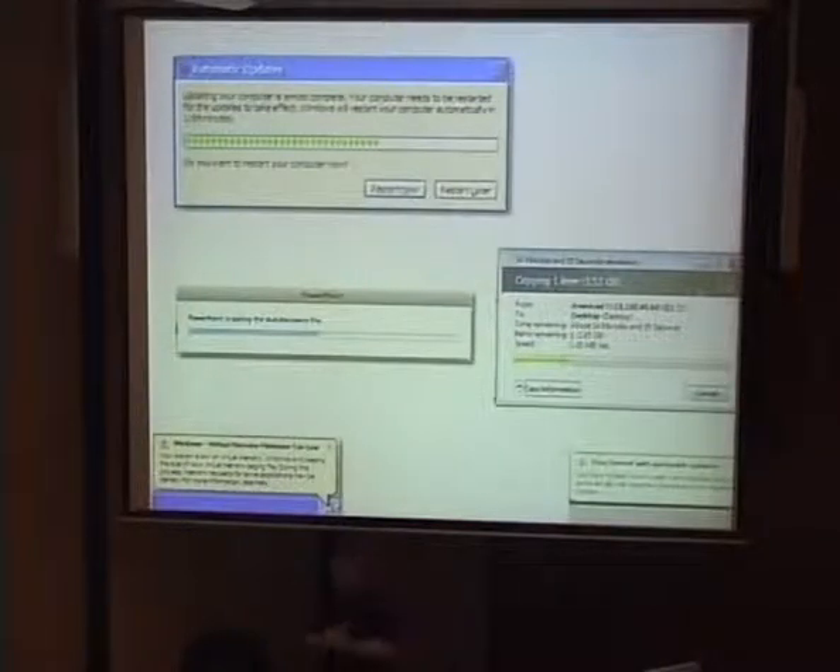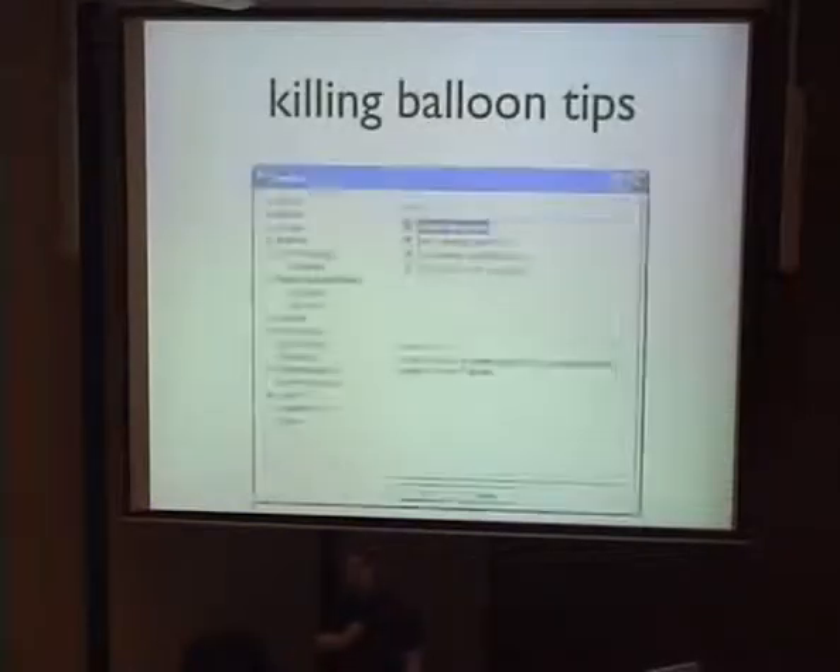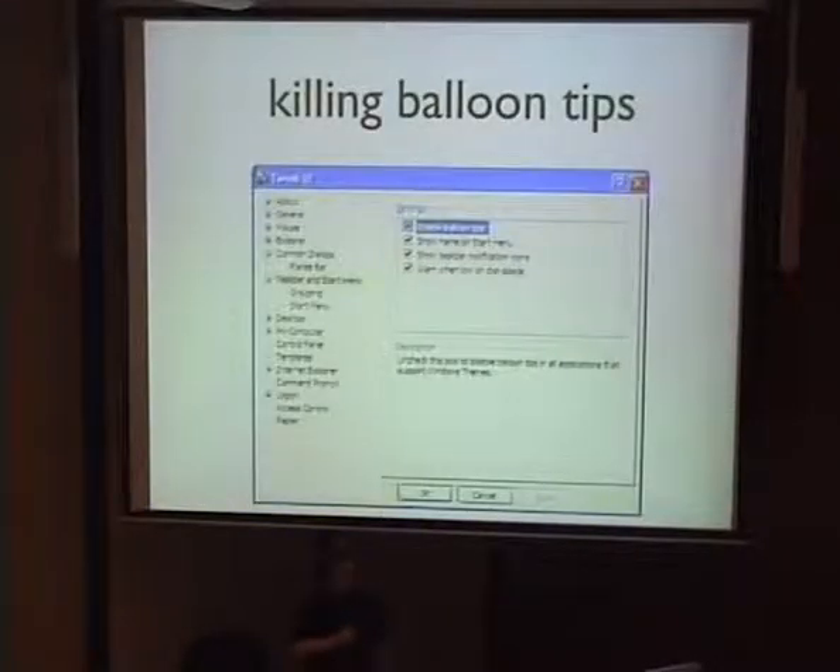So as a public service, if you are on Windows, here's how to kill balloon tips forever. There's a power tool you can download called Tweak UI that lets you turn off all those annoying little balloon pop-up tips that keep popping up all over the place. You can get rid of some of those things, but it's hard to get rid of others like the lighthouse copy dialogue.